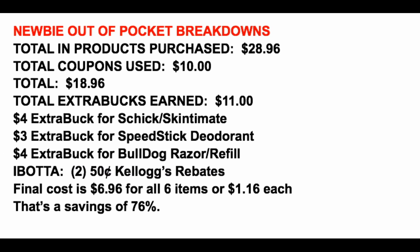My very favorite part of the video is the out-of-pocket breakdown. This week we're grabbing a total of $28.96 in products, using a total of $10 in coupons, dropping our total to $18.96. We're getting back $11 in Extra Bucks: a $4 Extra Buck for the Schick, a $3 Extra Buck for the Speed Stick, and a $4 Extra Buck for the Bulldog Razor or refill. Plus we're submitting to Ibotta for two 50-cent Kellogg rebates. Final cost is going to be $6.96 for these six items, or $1.16 each.